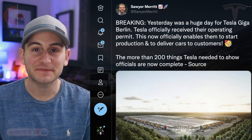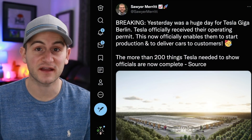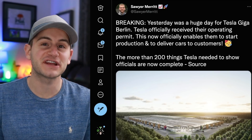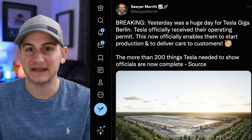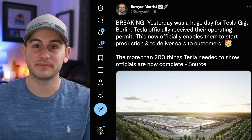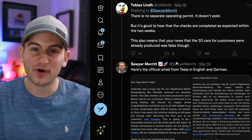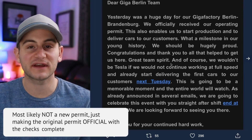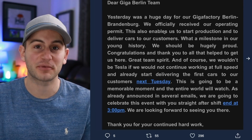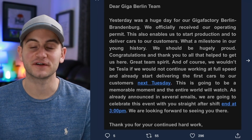First up, everything seems to be on track for the first deliveries from Giga Berlin tomorrow, Tuesday the 22nd. Sawyer had a tweet that Tesla officially received an operating permit. However, there's a chance there's no actual permit being given — it's just that all of the checks that Tesla needed to prove have been completed. It was Tobias Lind who said there isn't an actual operating permit, but Sawyer was getting it from direct correspondence from Tesla where they say they officially received their operating permit. Either way, all you need to know: Giga Berlin has the green light, deliveries should start tomorrow.